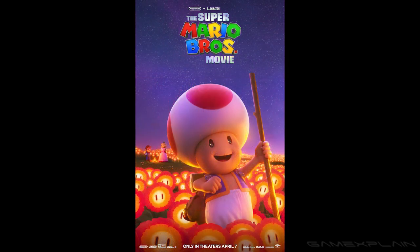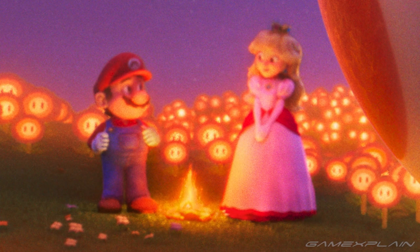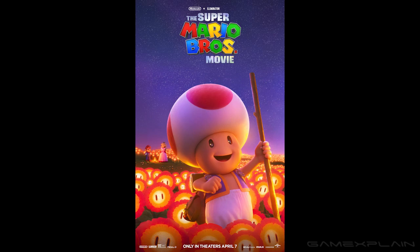The same can kind of be said for this Toad poster, although it is very beautiful. We see Mario and Peach off in the background looking at each other over a campfire — kind of a little bit of romance going on, maybe. But what's really cool is that there are fire flowers everywhere just lighting up the landscape. We saw a bit of this in the trailer as well, and it just looks really cool.